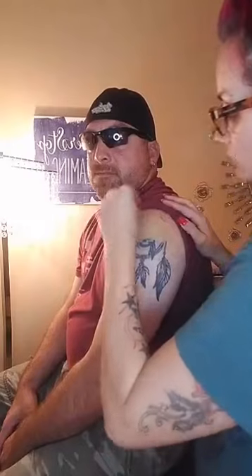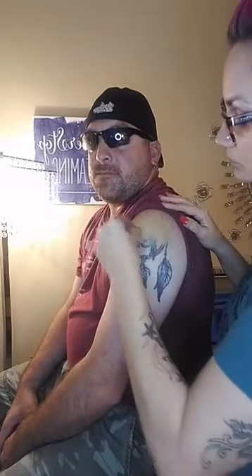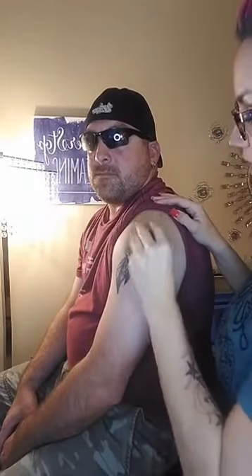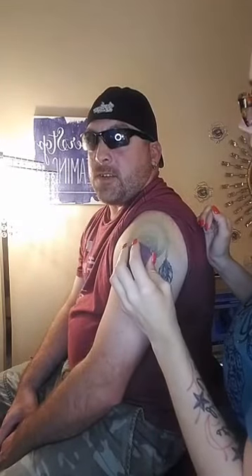I'm going to take one of our blending buds and just blend this out. So if you have a tattoo that needs covering — like maybe you're in a wedding or something and the bride's particular about tattoos being exposed — or if you work at Hooters or Wing House and you have to cover your tattoos, this will do it.